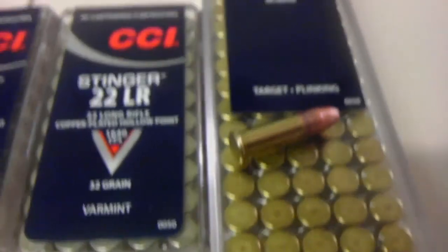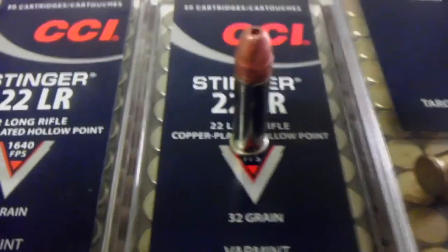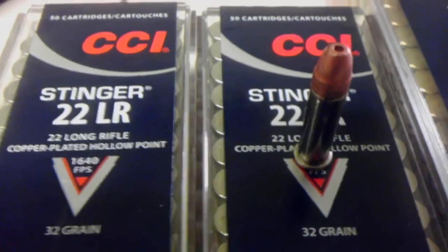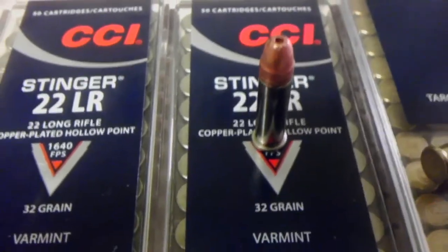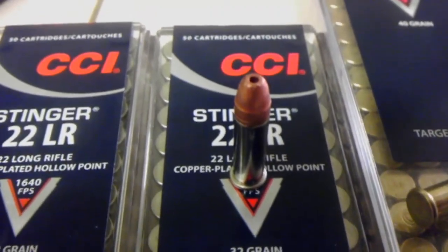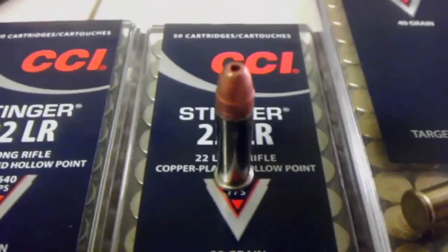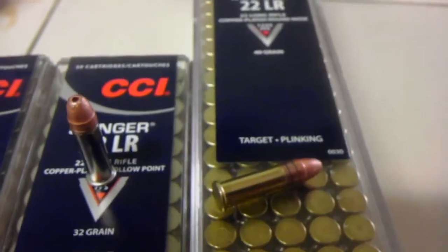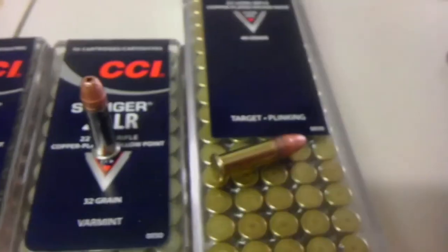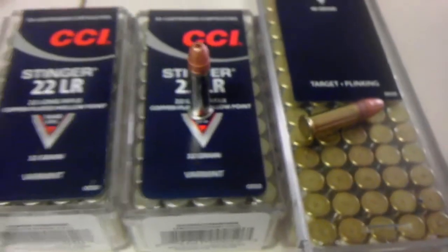And here's the Stinger — hollow point with a nice shiny, almost nickel-like brass. 1640 feet per second, 32 grain — a little bit lighter bullet than the Winchester and Remington hollow points. Maybe that has something to do with how fast it flies. Anyway, there are the Stingers and the Mini Mags. The Stingers were $6.47 a box and this hundred-round box of Mini Mags was $7.47, so the Stingers are twice as expensive per round, which is fine.